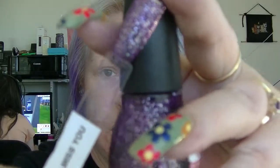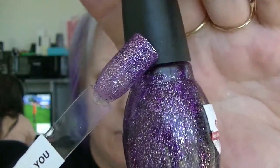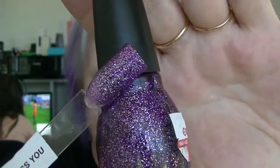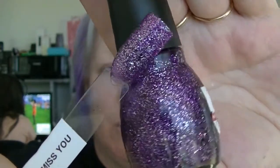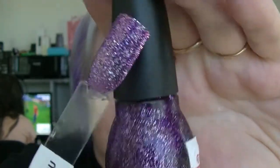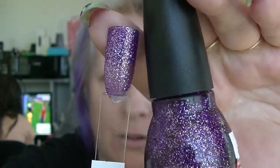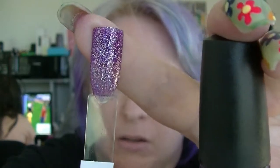Then we have I Miss You, which is a purple kind of jelly base with silver glitters in it. I've put a purple nail polish underneath one end so you can see what it would look like as a topper — you can see it improves it quite a bit. I think three coats could be virtually opaque on its own.